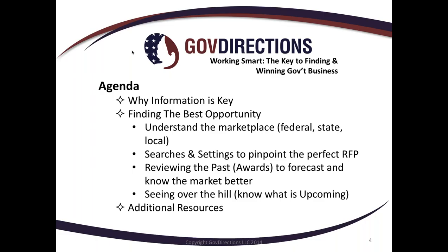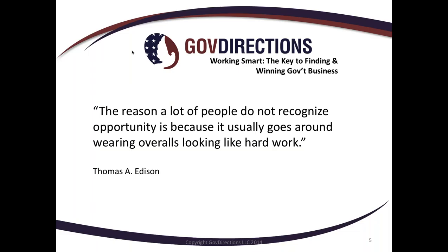Today we'll first talk about why information is key, then about finding the best opportunity and understanding the marketplace. I'll show you some searches and settings to help you pinpoint the perfect RFP, then review some past award information to help you forecast and know the market better. A quote from Thomas Edison: the reason a lot of people do not recognize opportunity is because it usually goes around wearing overalls looking like hard work. Working in local government does require hard work to find that information — it's all over the place, and that's where we step in.